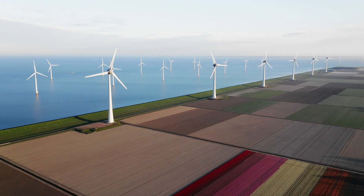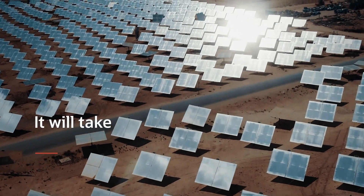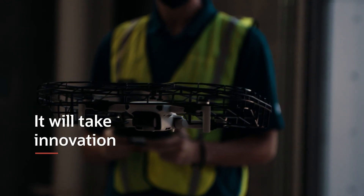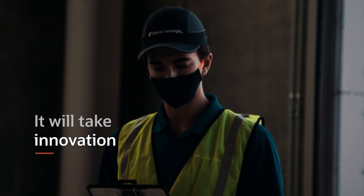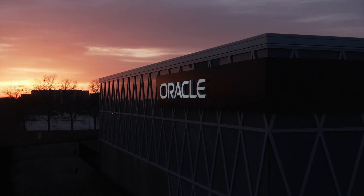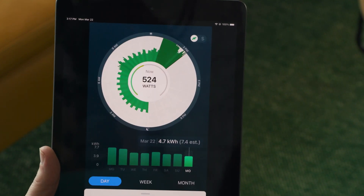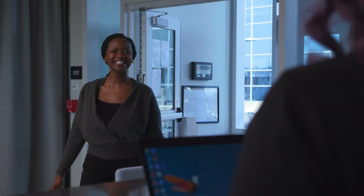Real challenges demand real solutions. It will take technology, collaboration, and innovation. Welcome to your Oracle Innovation Lab. Inside these walls, we will turn your future ideas into reality. Let's create a better future together now.